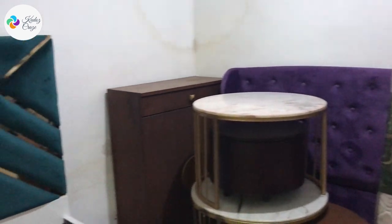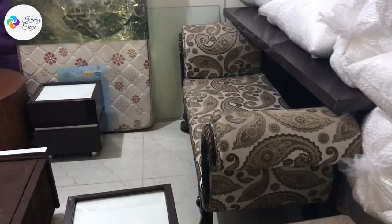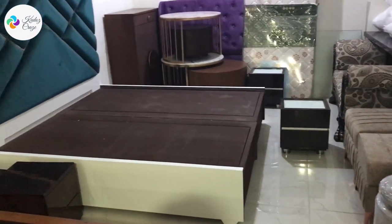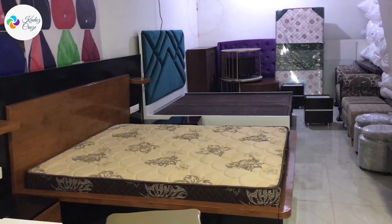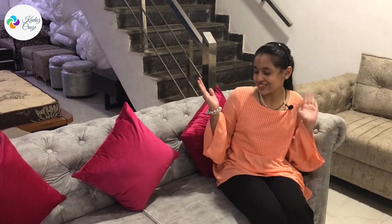Now let's go to the basement for some more beautiful furniture. So Goodos, here is a beautiful corner sofa — let's sit on it. Wow, it's really so, so, so comfortable! The cushions are really soft and the sofa is really good.